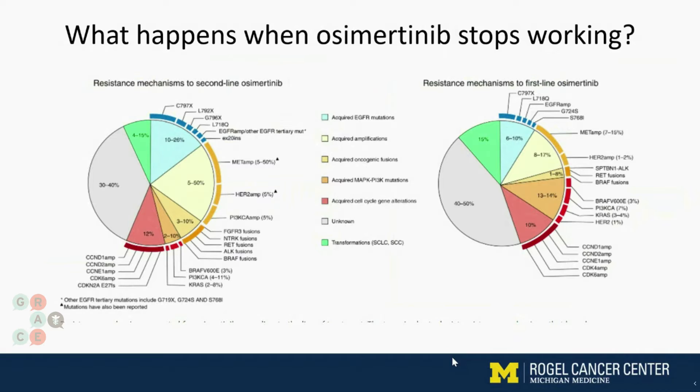Sometimes cancer cells become a different type of cancer entirely. So instead of non-small cell, rarely it becomes something called small cell or even squamous cell cancer. But as you'll see in the pie graph on the right, unfortunately about 40 to 50% of the time, despite our best efforts, we still don't really quite understand what is happening that makes the osimertinib stop working.